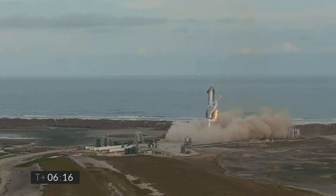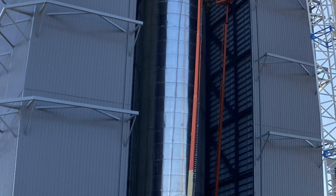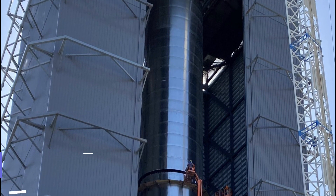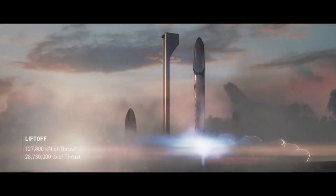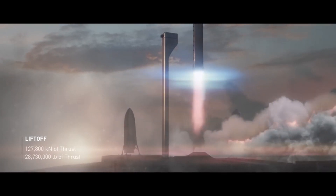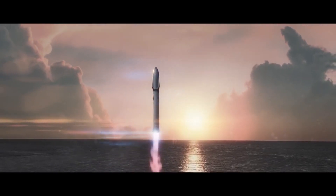Landing is not the only hurdle between SpaceX and the orbital flight. A completely different beast is about to begin testing — the Super Heavy booster — and it could turn out to be an even bigger problem for SpaceX. The Super Heavy is the most powerful booster ever produced, and when you are dealing with something at that scale, anything can go wrong. It is important to understand that the Super Heavy test campaign can also be a big hurdle between SpaceX and the orbital flight.